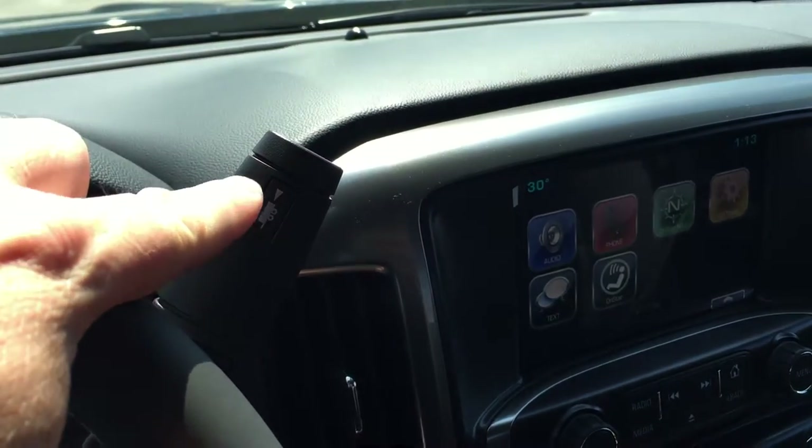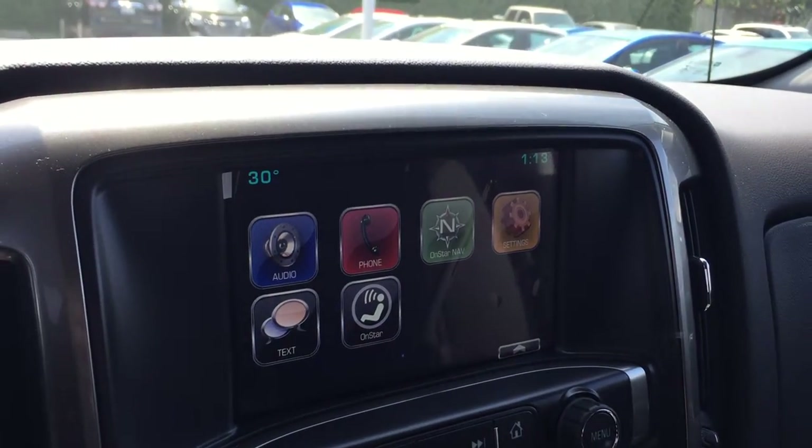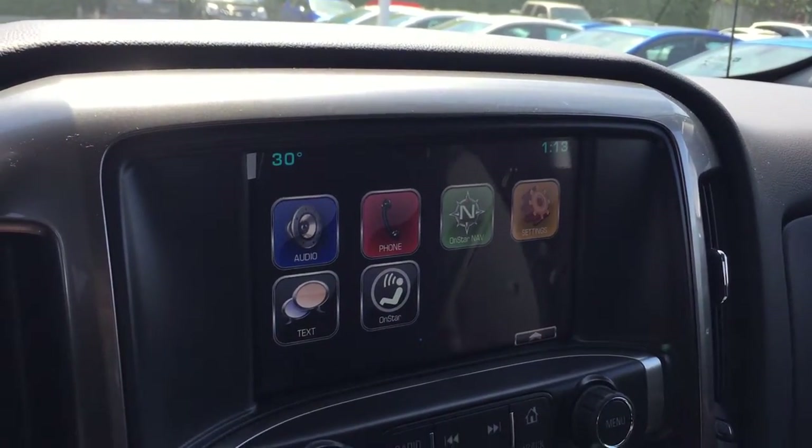You do have the tow haul mode. Put the vehicle in reverse and you get the rear view color camera view. Very nice. The time, the temperature, audio, phone, OnStar navigation settings, texting, and OnStar are all accessible on the display.